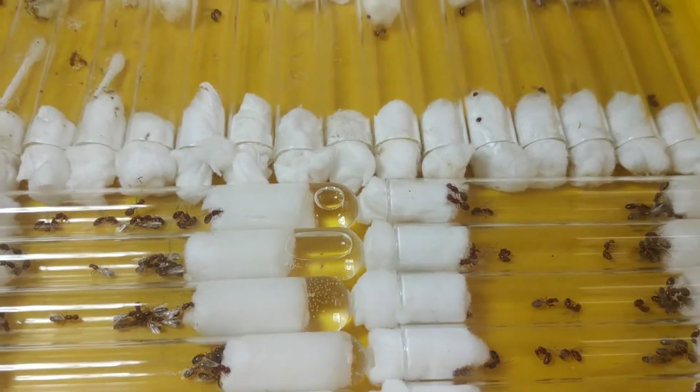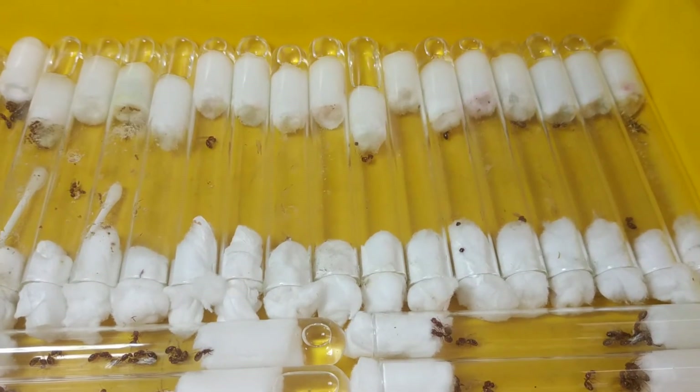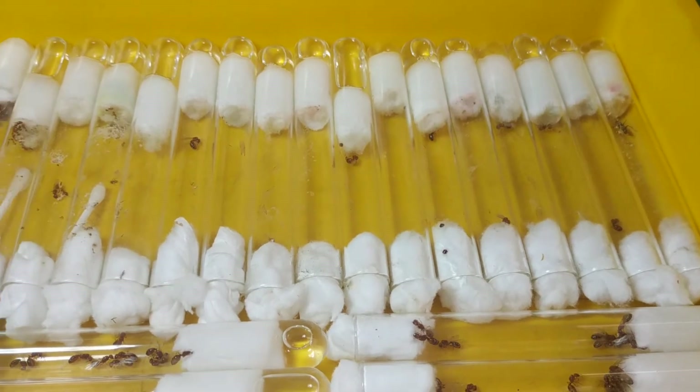So far, about 10 of them have already laid eggs, which I have separated them into individual ones.